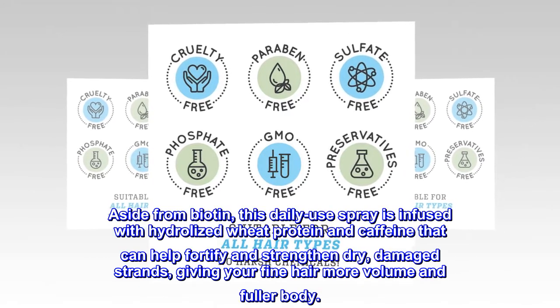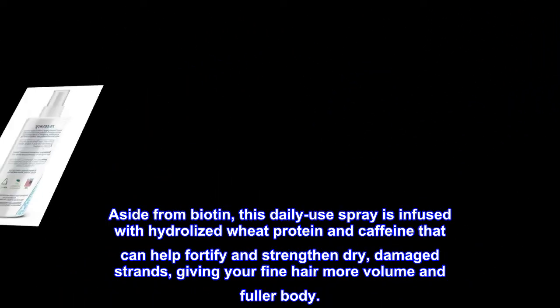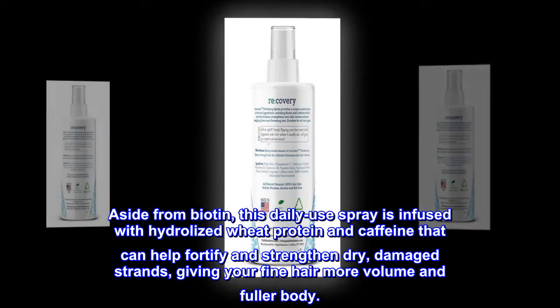Aside from biotin, this daily use spray is infused with hydrolyzed wheat protein and caffeine that can help fortify and strengthen dry, damaged strands, giving your fine hair more volume and fuller body.